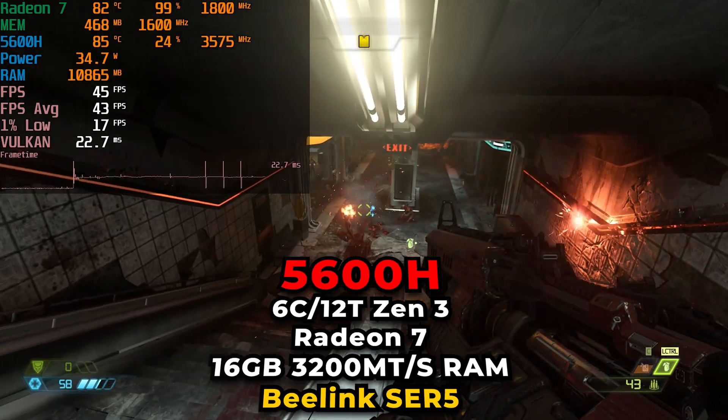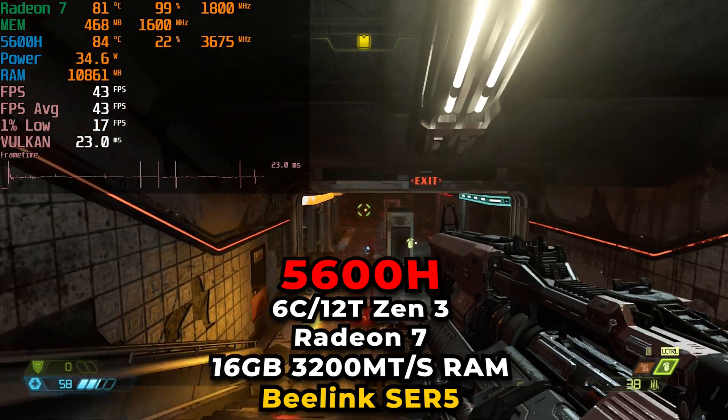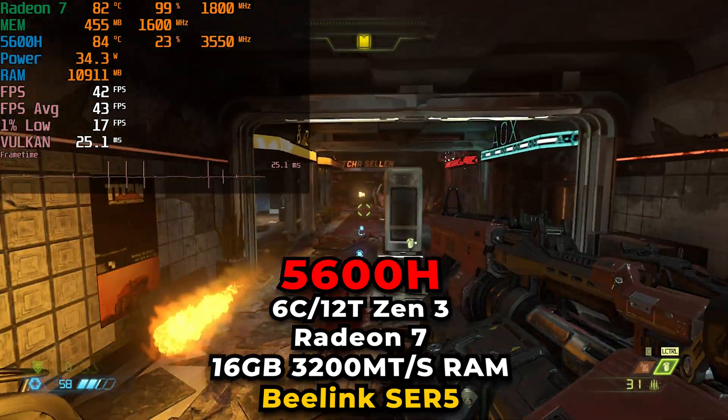Hey there guys, today we're taking a look at Doom Eternal running on the AMD Ryzen 5 5600H, and this is running on the B-Link SCR5 Mini PC.